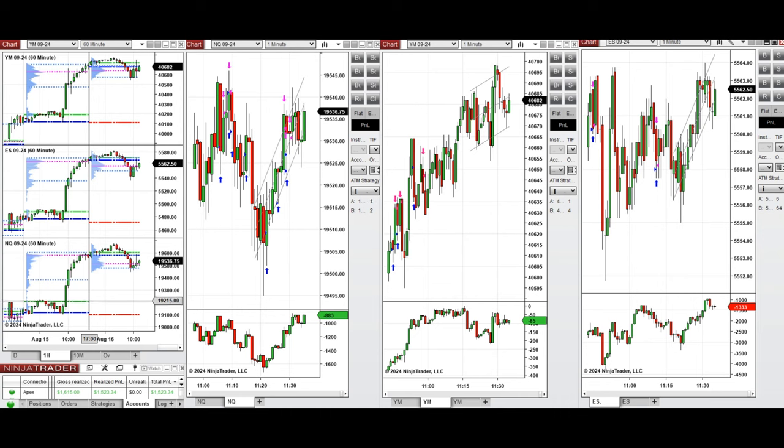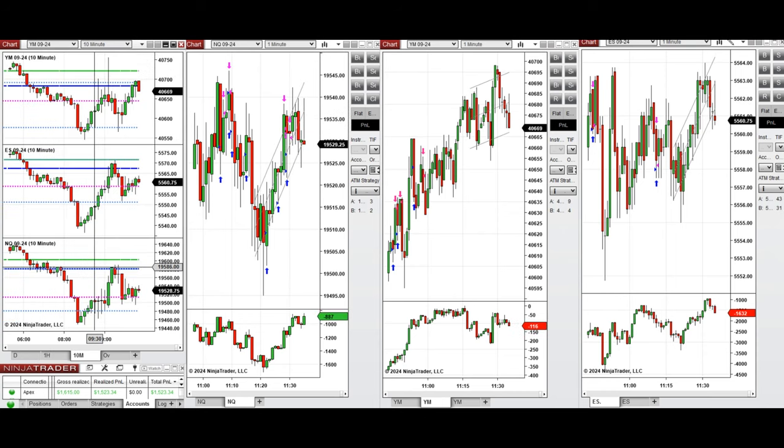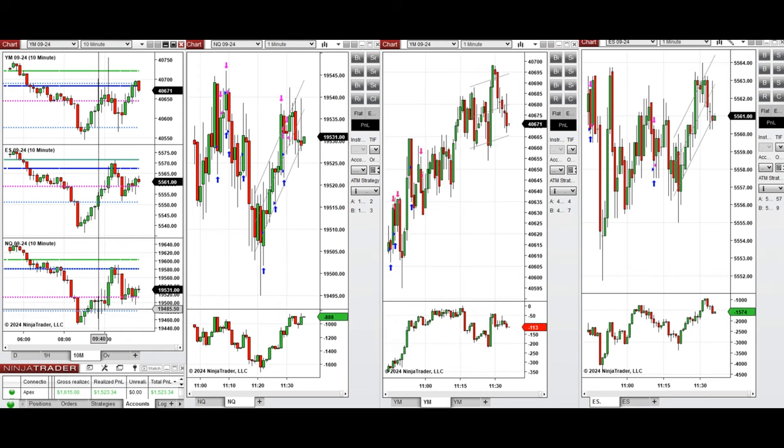Looking at the one-hour micro chart, the price started to go up during the Asian and London sessions, then started to go down after passing the previous day high. It continued to go down pre-market before the news release, and after the New York market opening at 9:30 it was very choppy, retesting the support level a few times before eventually starting to go up, testing the previous day close and high.